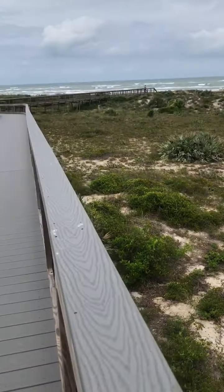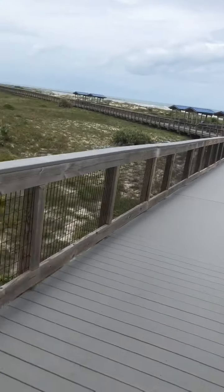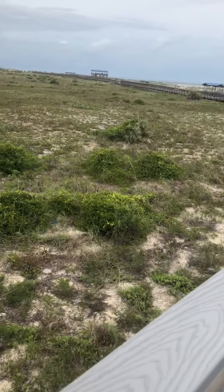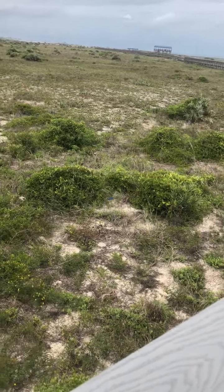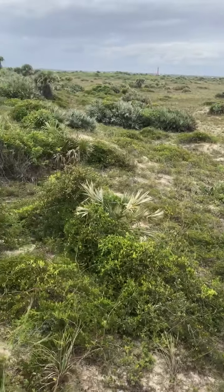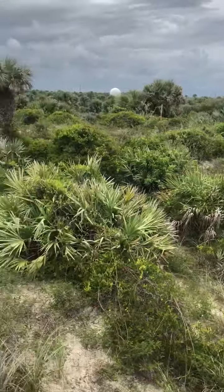We're actually on a boardwalk that goes pretty high. It's nice because you can stand up and see how you go from sand, like a beach, into this almost flatland type area. Succession basically happens where you see an evolution of the plants over time, especially as you go from a more water area to a drier area.